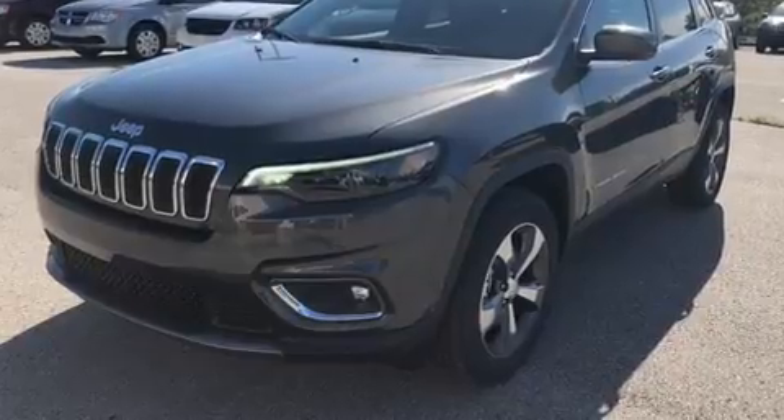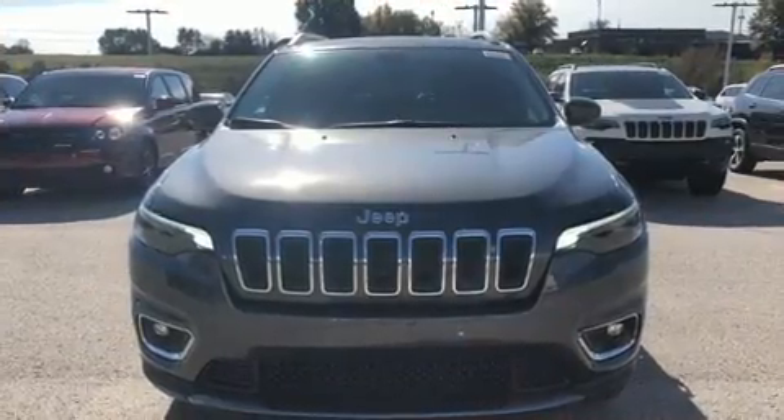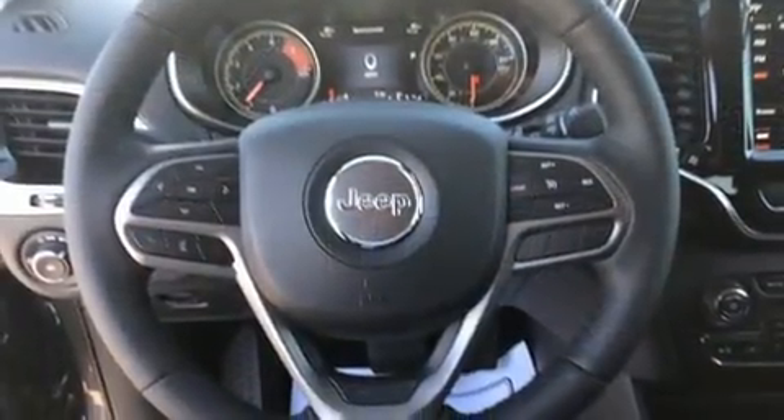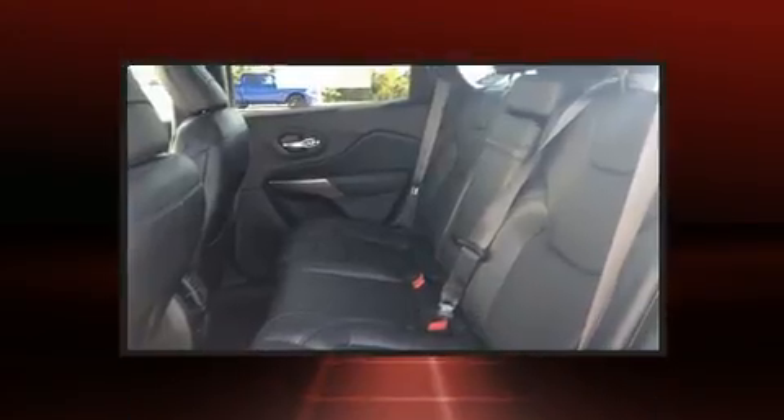A wealth of standard features means that you no longer have to sacrifice, such as remote keyless entry, a tachometer, a power seat, a blind spot monitoring system, a power rear cargo door, a roof rack, and one-touch window functionality.